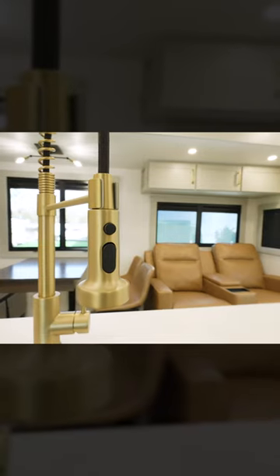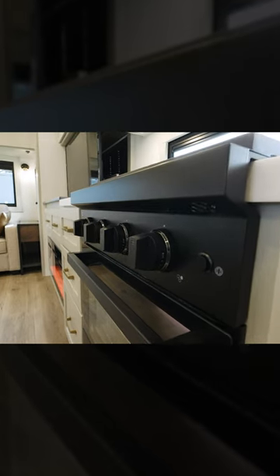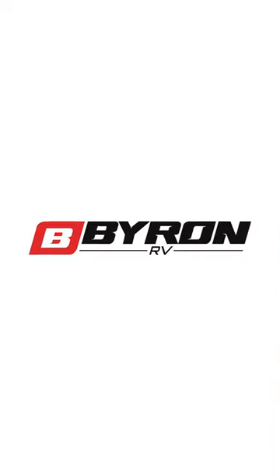Brinkley thought of everything. They listened to the customer about the extra counter space. Here at Byron RV, we now have a full line of Brinkley's in stock. If you like what you see, give us a follow.